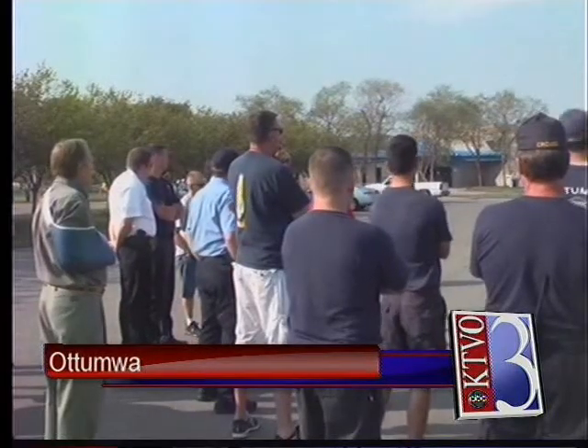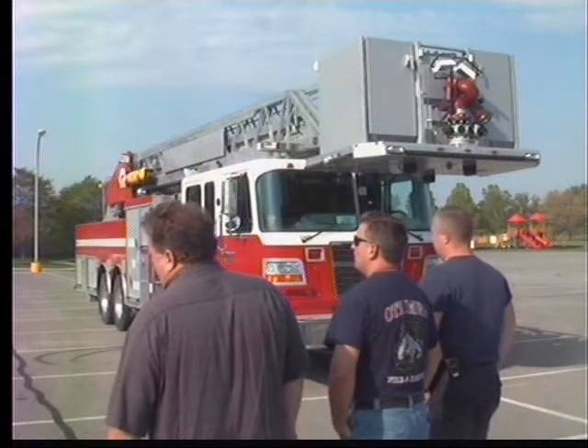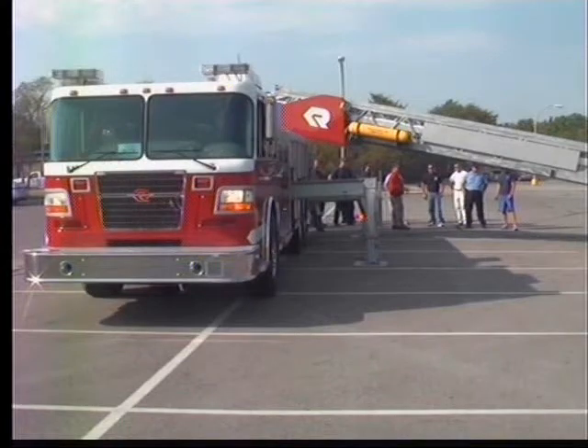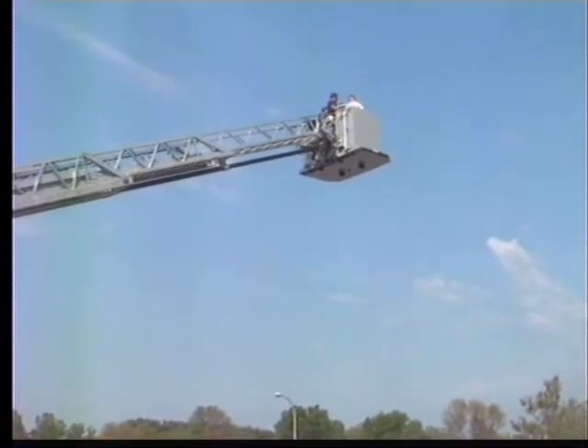The Ottumwa Fire Department had a chance to test a new fire truck this morning. It is an aerial unit. The current unit the department uses is outdated and doesn't reach the top floors of the tallest buildings in Ottumwa. The truck the department tested today came from a manufacturer in South Dakota. The fire department says this is a great opportunity to see what they're looking for when they test these units.